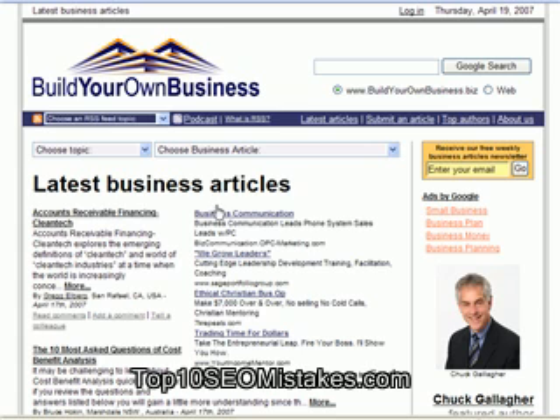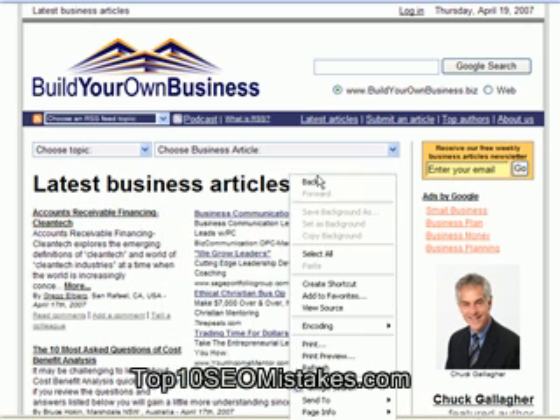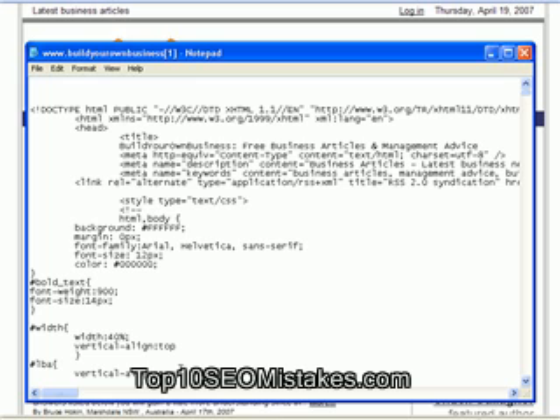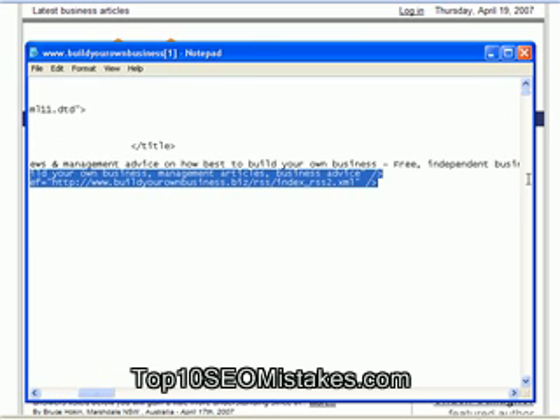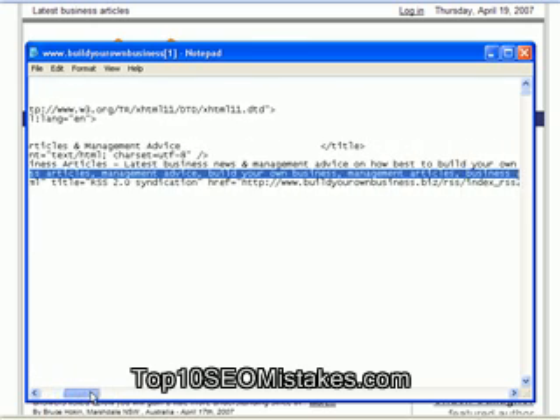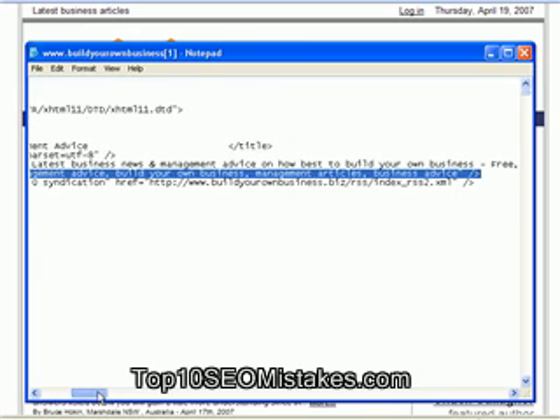Meta-keywords are found in the head section of the web page. Let's have a look at this — right-click on this website, Build Your Own Business, and go to View Source. Now, meta name equals keywords, content equals... here we go. The keywords for this page are: business articles, management advice, Build Your Own Business, management articles, business advice.